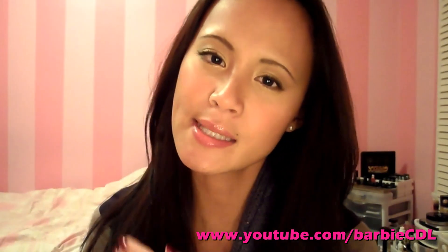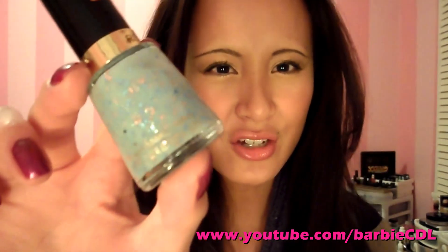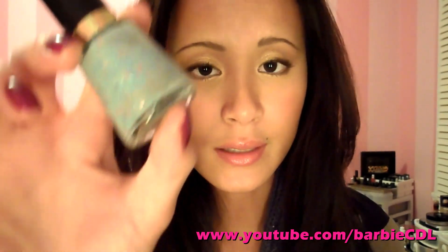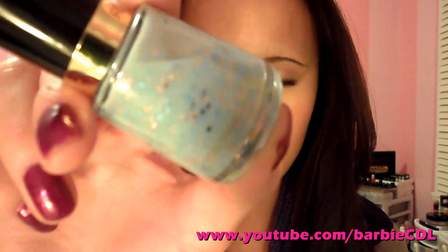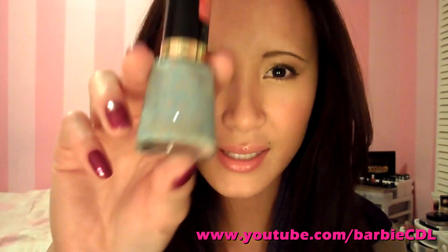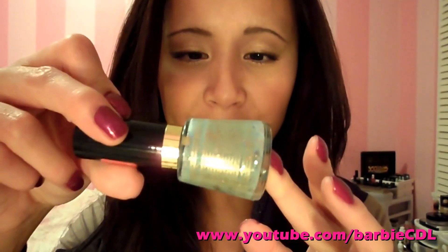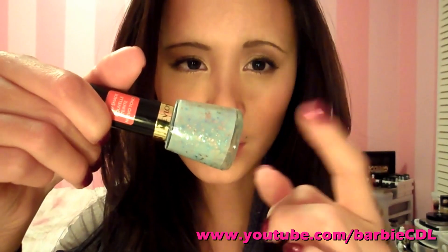The next nail polish has been out a while in the States, but it's been so hard to find in Canada. It's the Revlon Whimsical nail polish, which is actually like a dupe of a Deborah Lippmann nail polish. It's basically a light blue with nice pink and blue glitter inside. I really love this color, though I'm a little disappointed at how sheer it is — you'll definitely need to layer at least three coats for an opaque finish.